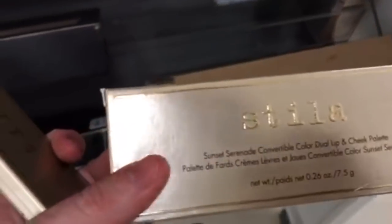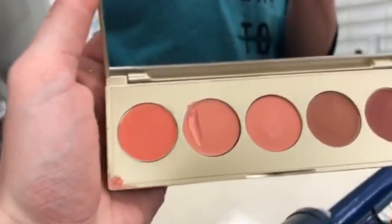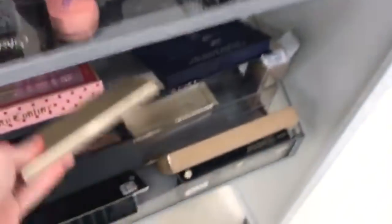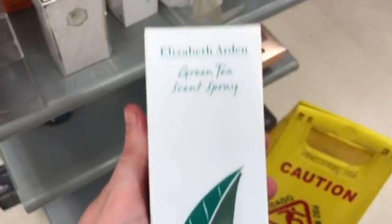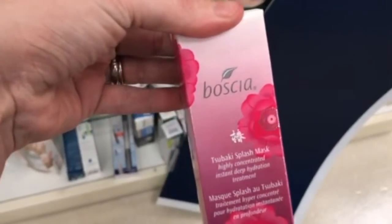The original Makeup Eraser is $7.99. Some more Stila — the Sunset Serenade Cosmetic Color Dual Lip and Cheek Palette is $7.99, though the tester was touched all over. And we're back to Marshalls now — I found the Aurora Glow Palettes here as well as the ABH palette.